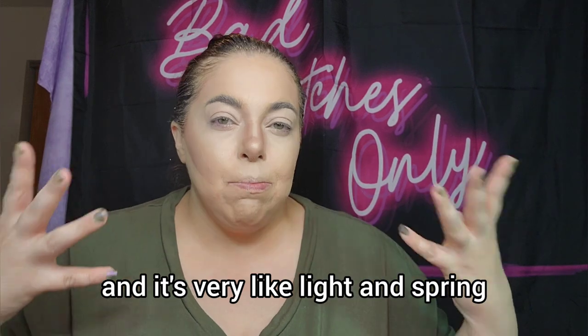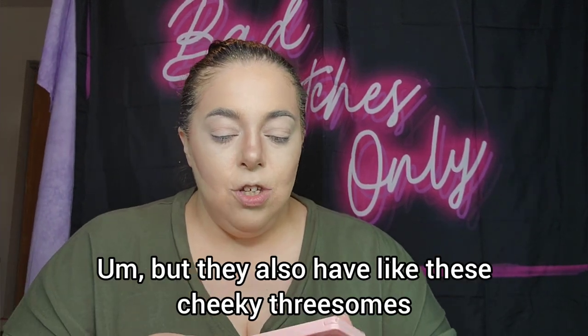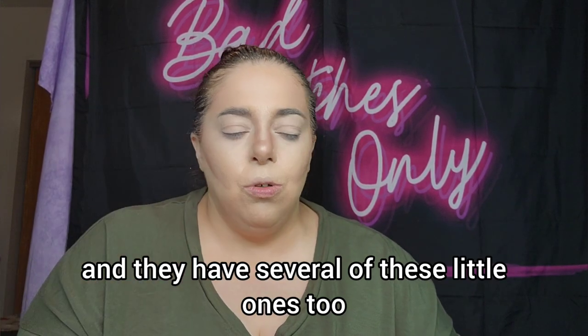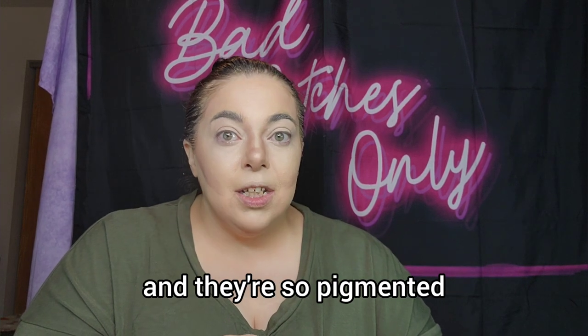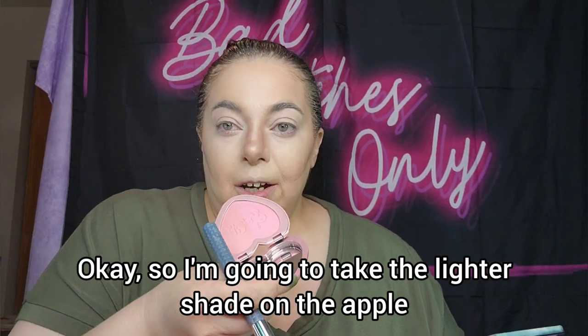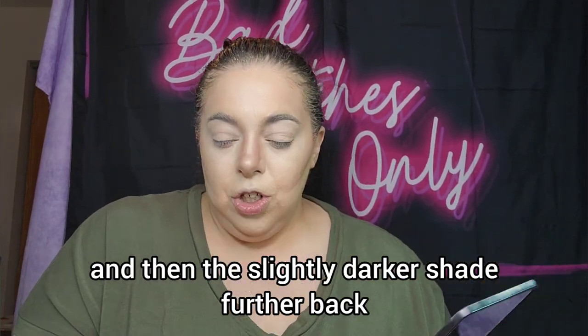Now for blush, I'm going with the Kimchi Chic Pinky Rose. I haven't used this in a while but it's so pretty and very light and spring-like. They also have these cheeky threesomes — three different blushes — and several of the single ones too. There are so many blushes and they're so pigmented and very easy to blend. I'm obsessed with these — I have like three of the threesomes and four or five of the singles. I just got away from using them because I was mad at the brand, but it's not even their fault. I'll take the lighter shade on the apple and the slightly darker shade toward the back.